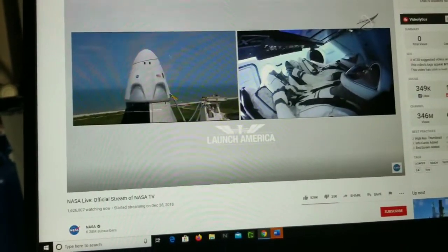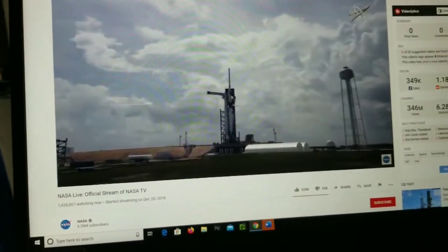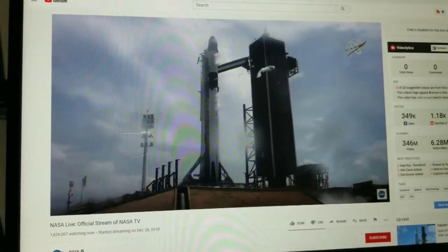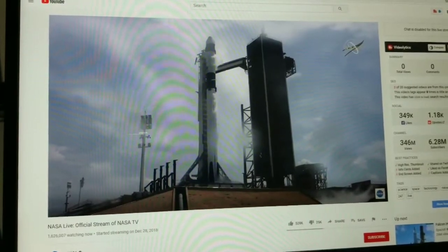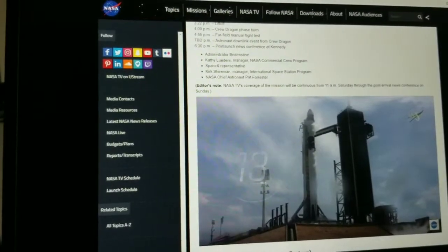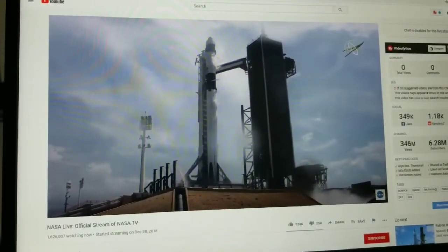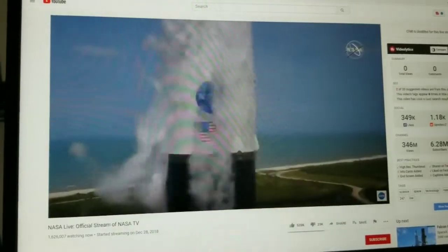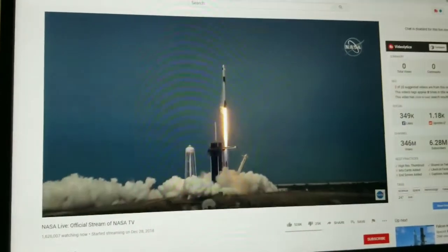T-minus 30 seconds. Here's the final countdown. FTS, Dragon, we're go for launch. I'm kind of excited about this. T-minus 30 seconds — safe trip, astronauts. Stage one tanks pressing for flight. T-minus 15 seconds. 9, 8, 7, 6, 5, 4, 3, 2, 1 — engage. Let's do it. Liftoff! All right, we're up!